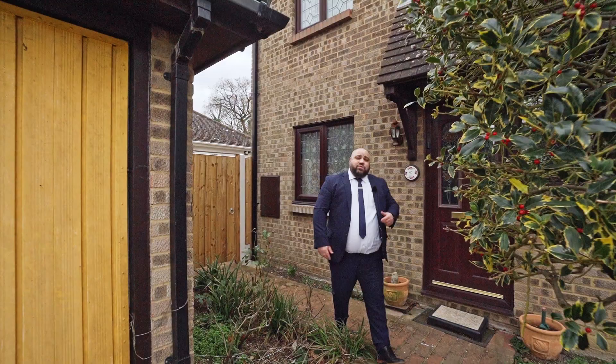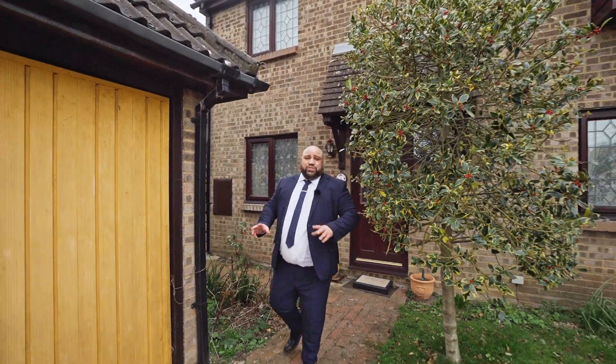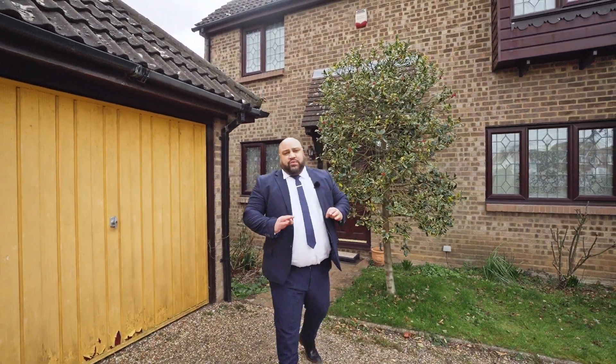I'm sure you all agree what potential this stunning four-bedroom house has to offer. If you'd like more information, please get in touch. My name's Daniel. We are Balgors. Speak to you real soon.